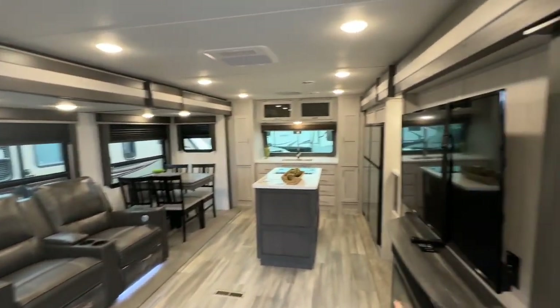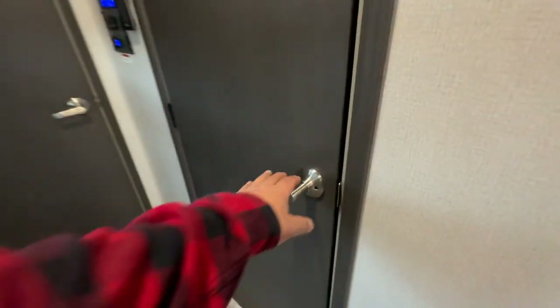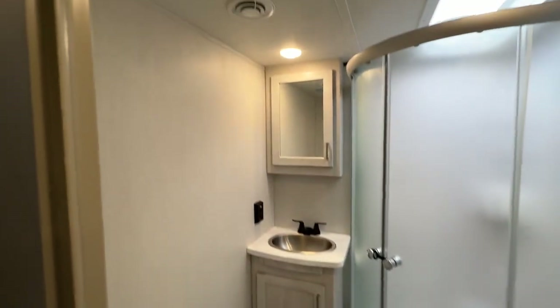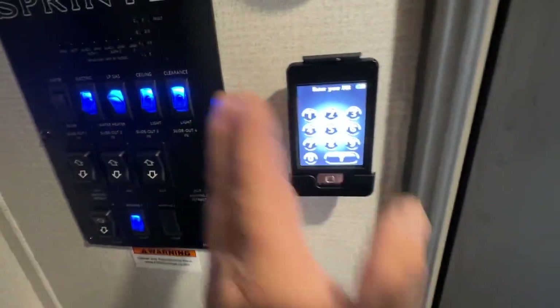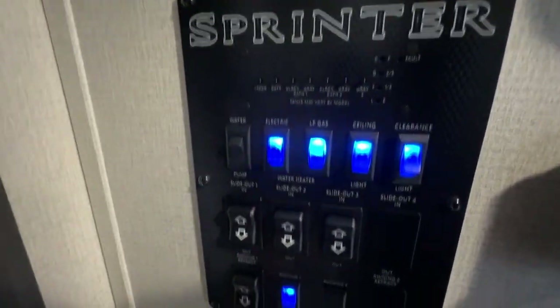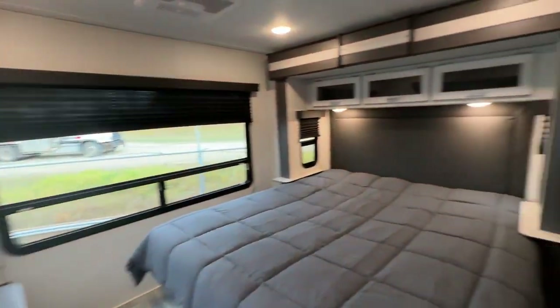Make sure to check the specs online from the factory brochure. There's a bathroom with a foot-flush toilet, vanity, medicine cabinet, a fan skylight, angled round-corner shower, and a huge linen closet along the side. There's a controller that lets you operate your slides, awnings, and jacks from outside. Thermostats and controllers are included as you walk into the king master bedroom.